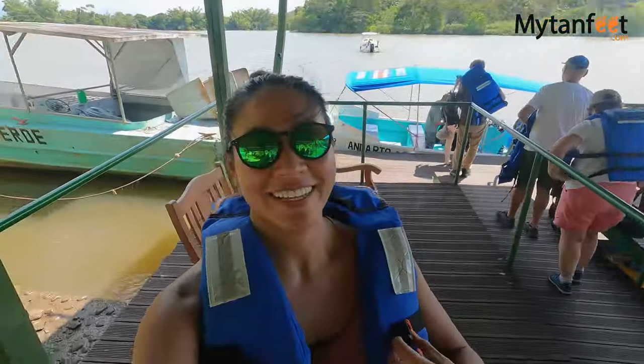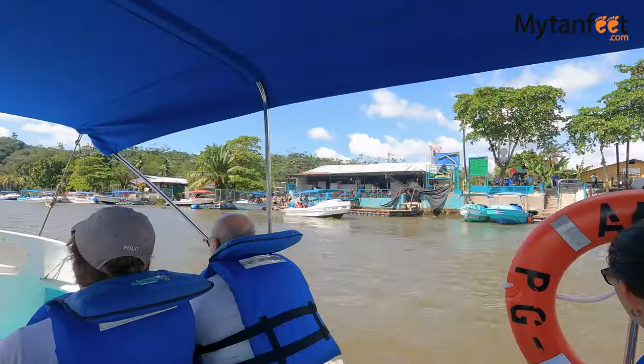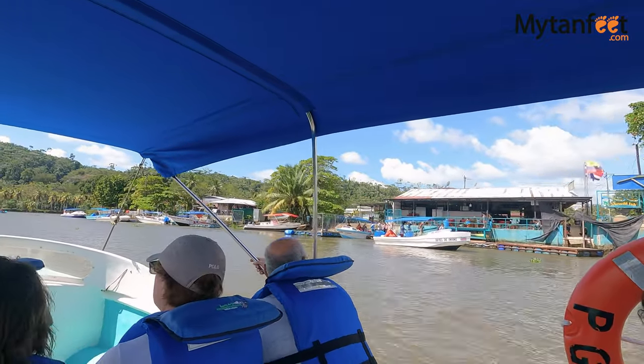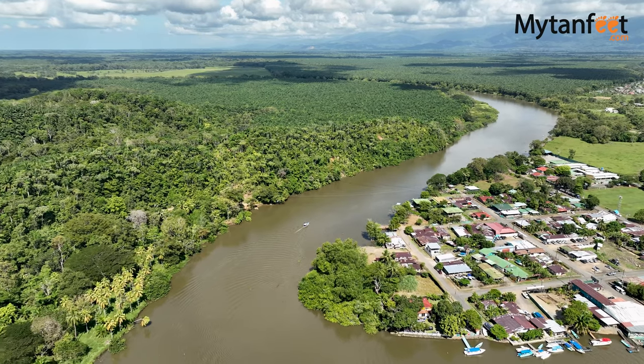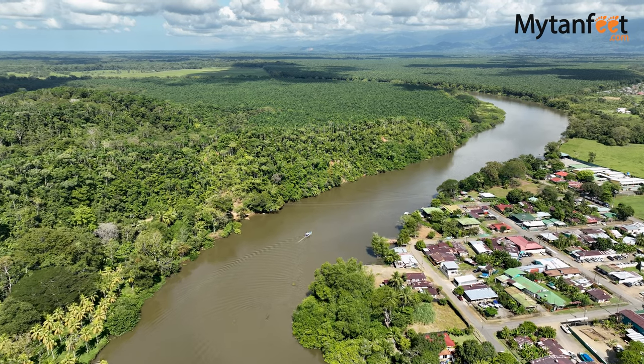Alright, we are ready to go on the boat. The public boat from Sierra Bay to Drake Bay leaves at 11:30 a.m. and 4 p.m. We recommend arriving at least one hour before to buy tickets as they are on a first-come, first-served basis. Tickets cost 20 US dollars per way.